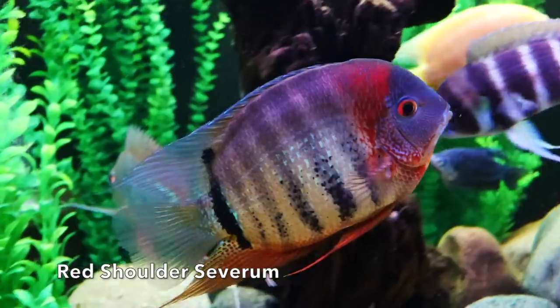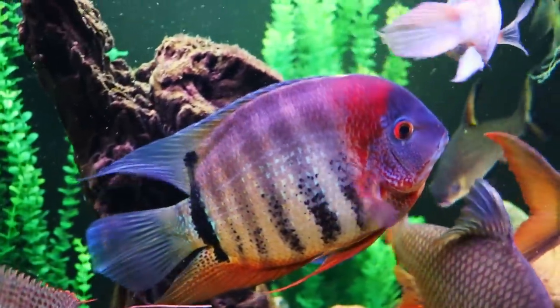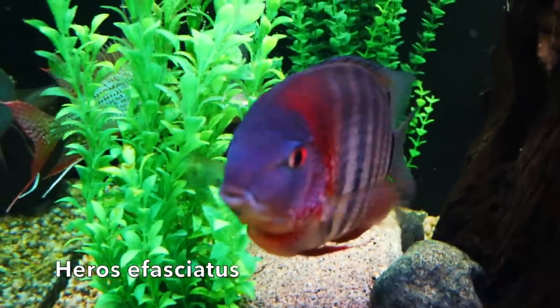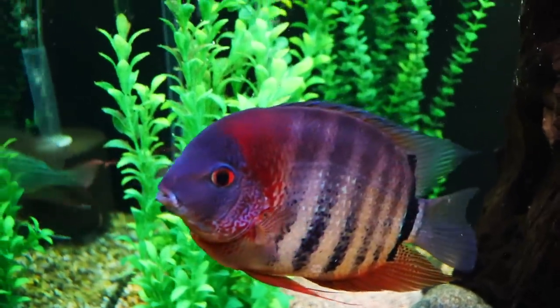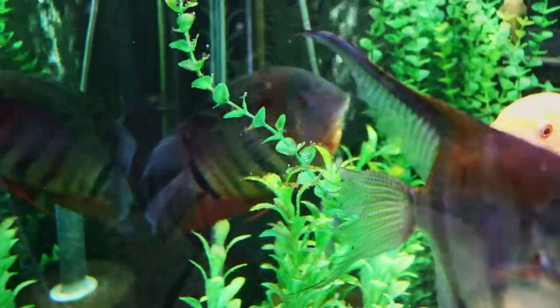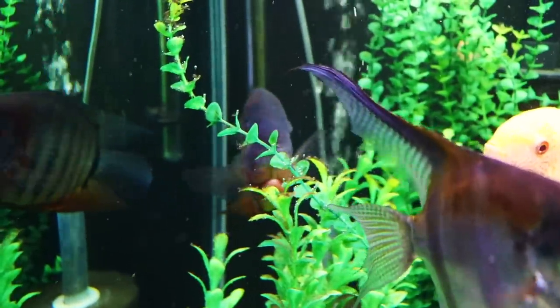Here we have a red shoulder Severum. We've got a number of different varieties we're going to show you today. We are going to be focusing on Heros efasciatus, the species most commonly kept in the aquarium, and we're going to show you a red shoulder variety as we see here, a gold Severum, and a green Severum.